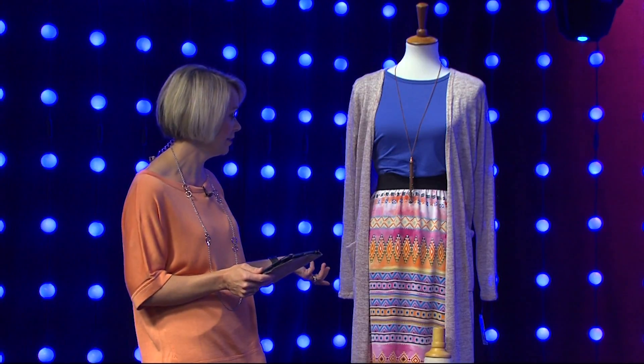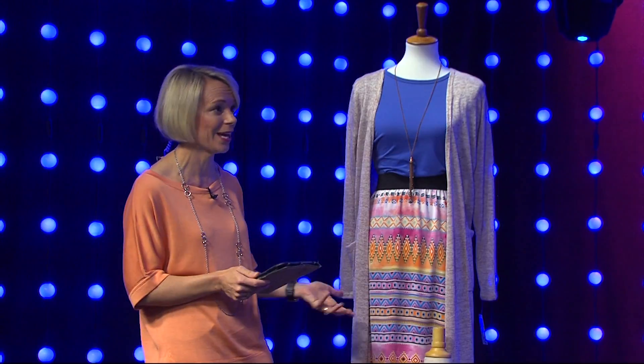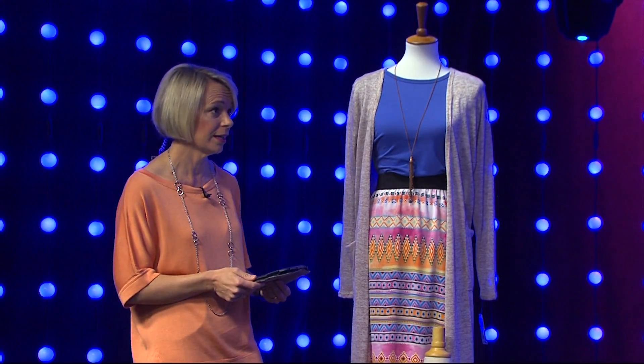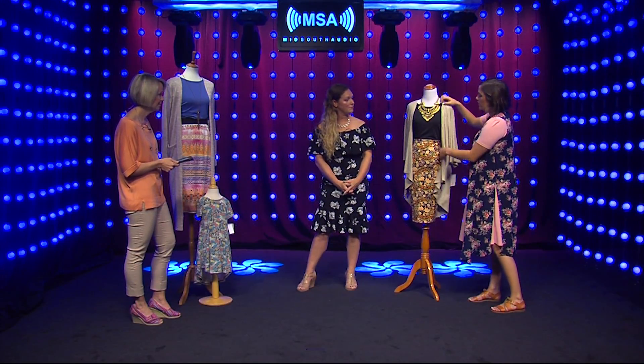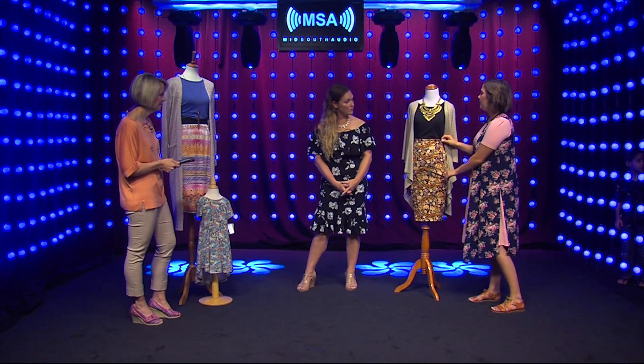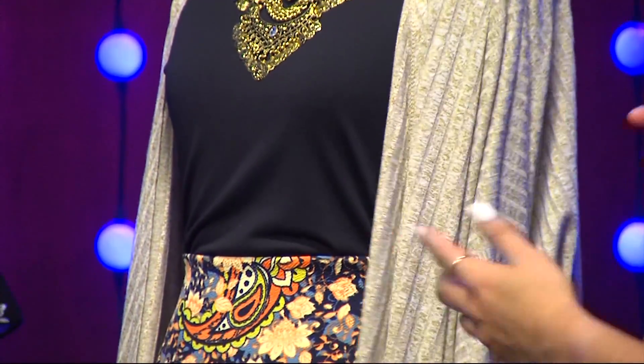We have these mannequins here that have different styles and like you said, you really can dress them up or you can be casual. There's a lot of different things you can do with them. It's really amazing — you can dress it up for a special occasion, wear it for date night, or just going out for the day. So this first look — this one is actually a dress underneath, a Julia dress, with a Passy — a pencil skirt we added over top — and then we just put a little cardigan over it.